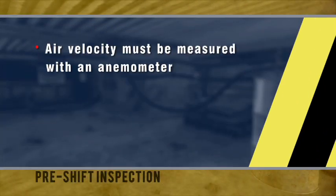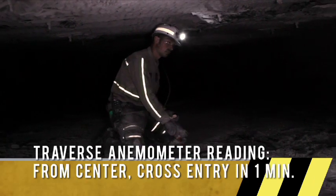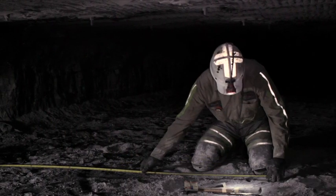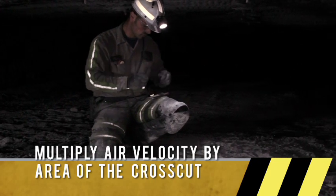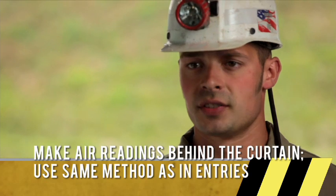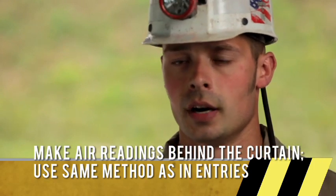To find your velocity of air, you'd use an anemometer. The formula for calculating air quantity in a mine is: area times velocity gives you your quantity. To do an anemometer reading, you would do a traverse reading — starting in the middle or end, taking one minute to get across that entry. You would multiply the velocity by your area of the cross cut to get your quantity. To find the area of an entry, simply multiply your height times your width.